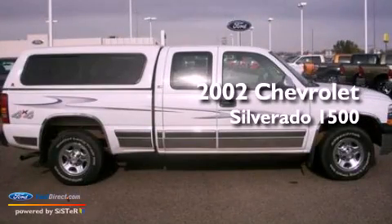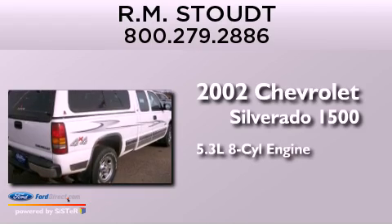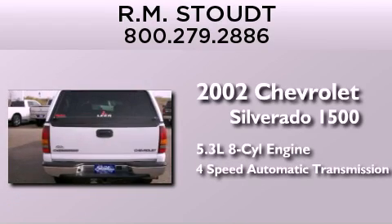This is a 2002 Chevrolet Silverado 1500. It features a 5.3-liter eight-cylinder engine and a four-speed automatic transmission.